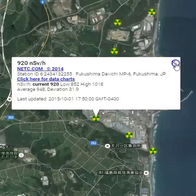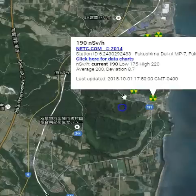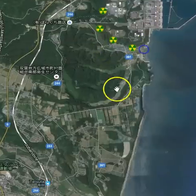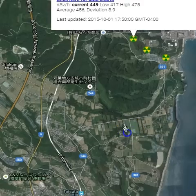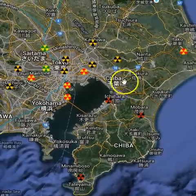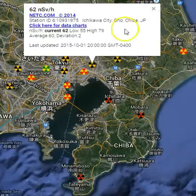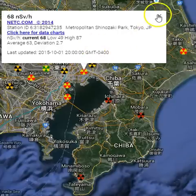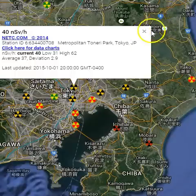If I had to guess why you're seeing the stations rising up down here, let's take a look at this. Now Nahara is not too far — Nahara is right around here — and in the forest it's 449 nano-receivers per hour, just north of the Nahara town that was just opened. Look at that: 72, 62. It could be they just have some incinerators.